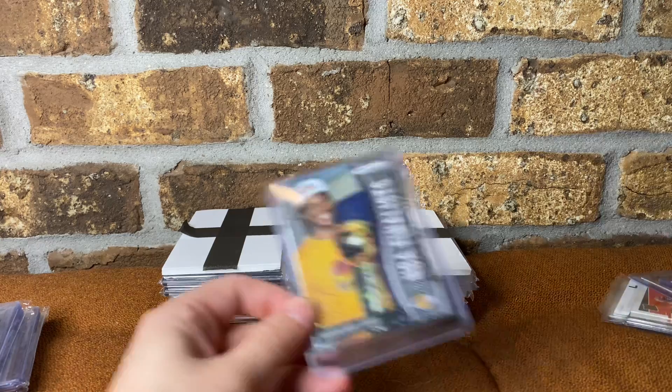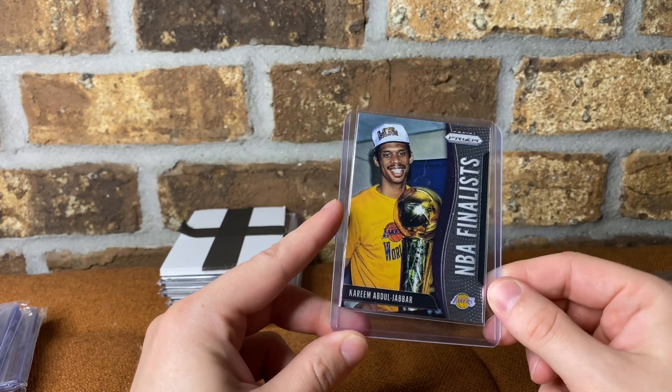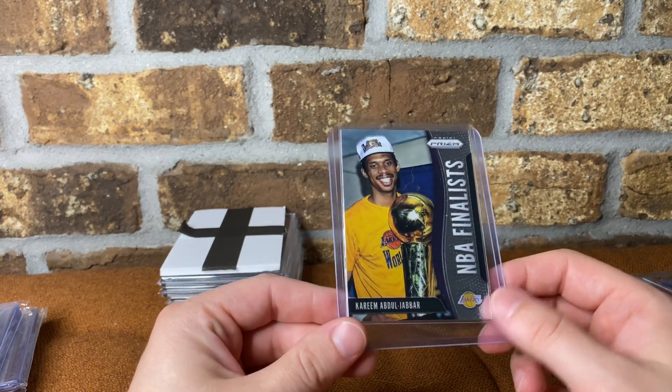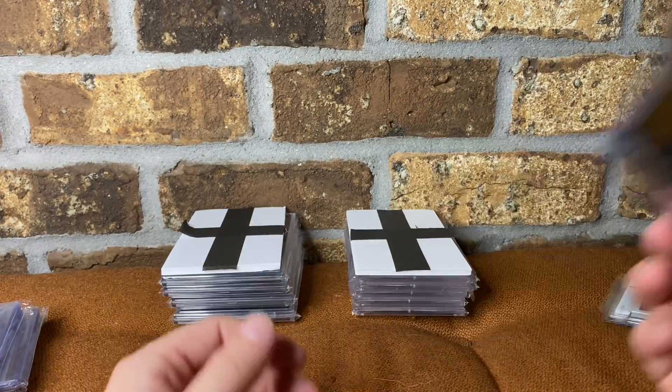This one I just got at my LCS. Paid a dollar. It's a dollar card. I just really like a lot of these newer releases of some of the older school players. So this is NBA Finalist Kareem Abdul-Jabbar. I just bought it because I think it's cool.